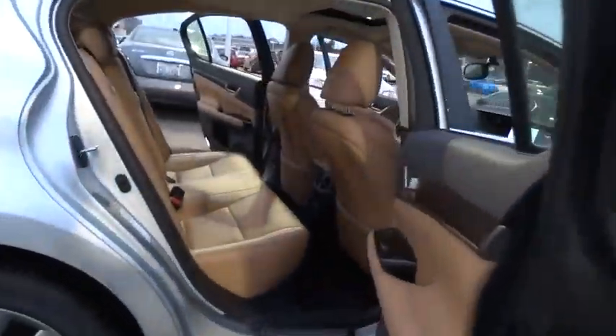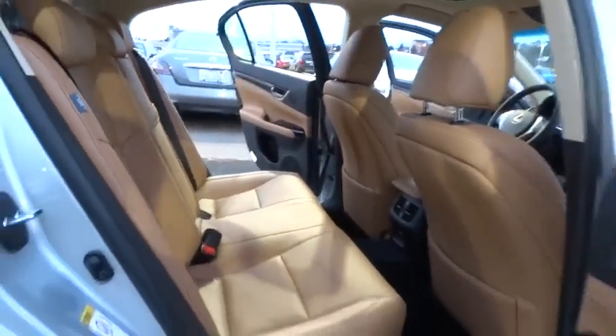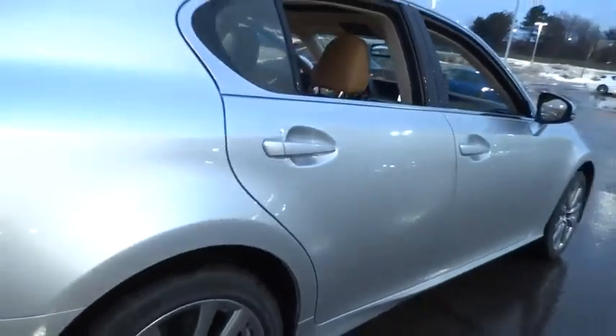Stability control, traction control, anti-lock braking system, power passenger seat, steering wheel audio controls, keyless entry, all-wheel drive, and backup camera.